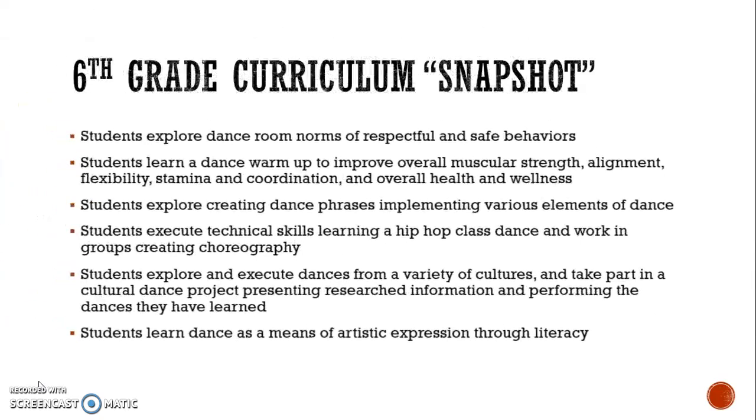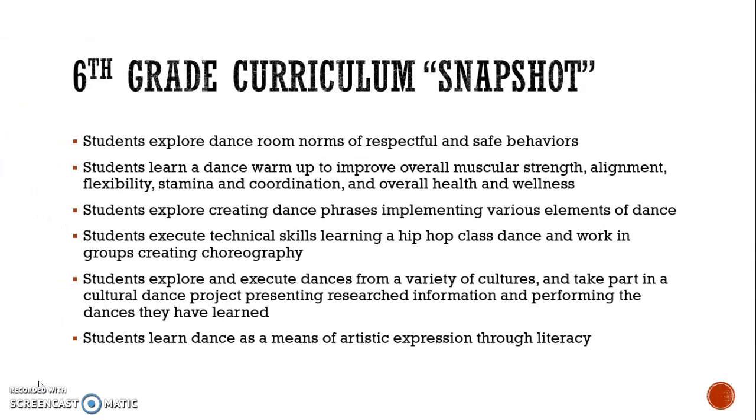As for a snapshot of sixth grade, students explore dance room norms of respectful and safe behaviors. Students are graded and there is a specific standard for respectful and safe behaviors in the dance room, so if they are not behaving, this can affect their grade. Students also learn a dance warm-up to help improve their overall muscular strength, alignment, flexibility, stamina, and coordination.